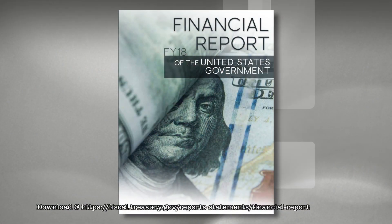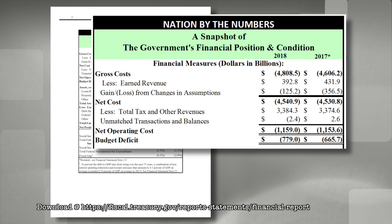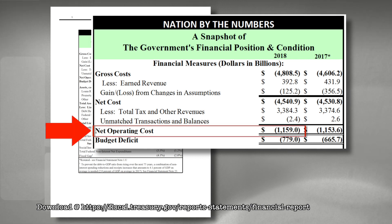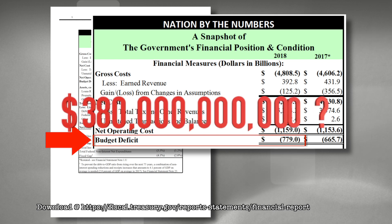This is the financial report for the United States government for fiscal year 2018. On page one, you'll find a snapshot of operations, which shows we had a negative net operating cost of $1,159,000,000,000, meaning we were short about $1.2 trillion in tax revenue to cover our expected obligations. But our budget or spending deficit, which is what you will see discussed in the media, was about $779,000,000,000. What accounts for the $380 billion difference?